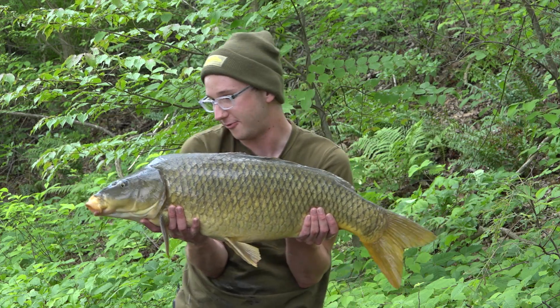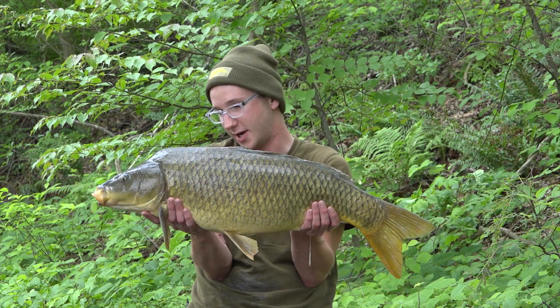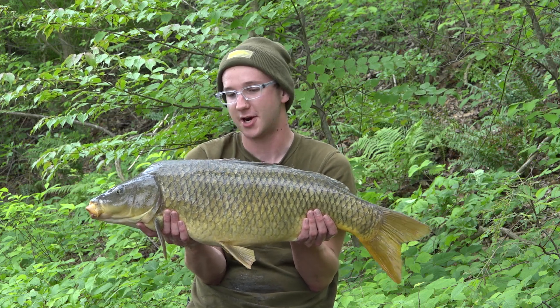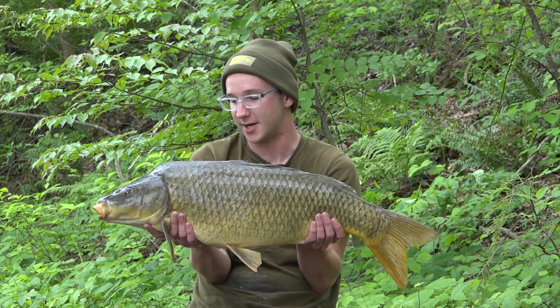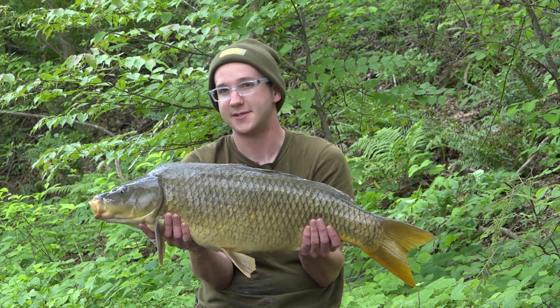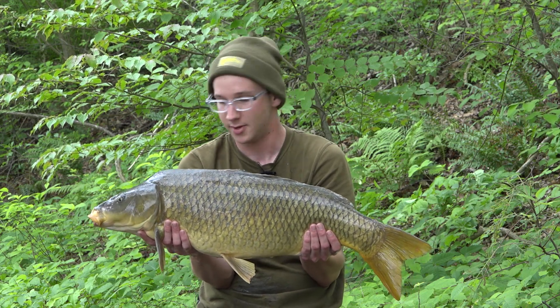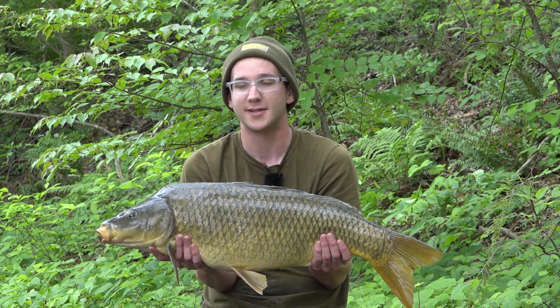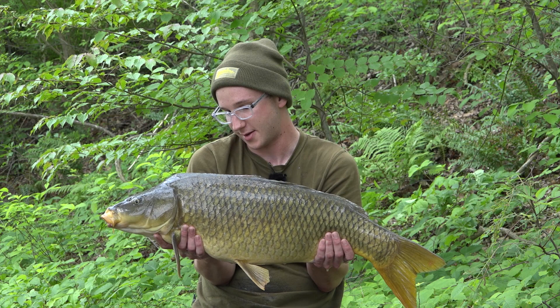Here it is, the first fish of the session weighing 19.9 pounds — definitely off to a good start. The rods have only been out for about 20 minutes and my left-hand rod just went into a complete meltdown. I've seen a few fish begin to show, so I'm going to get this one back and go through with you guys the baits and the rigs that I've been using.